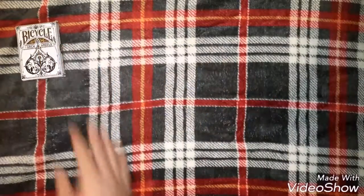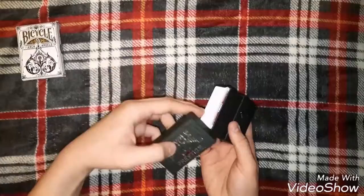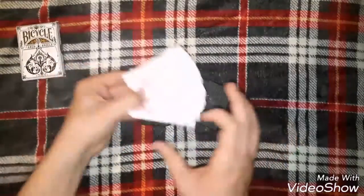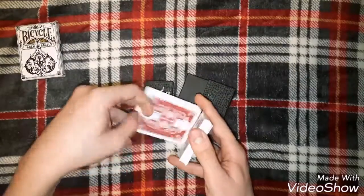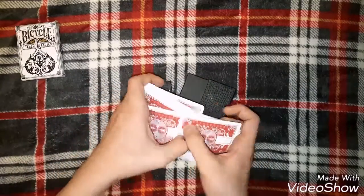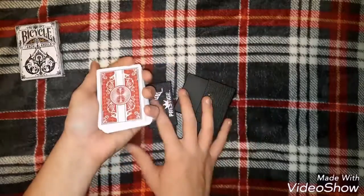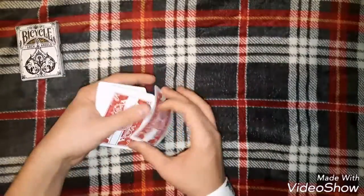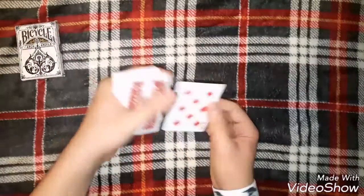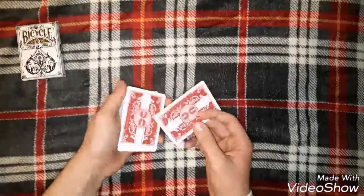Next is number 4. Number 4 is the Bicycle Prestige. First of all the box it comes in is top notch — I like the box, it's protective. The back design is really casual, it looks very prestigious. These are 100% plastic cards, so they don't mess up at all. If you bend them, you can bend them and they just go back to the normal position — you can bend it and it flies out but it goes back to its normal position.